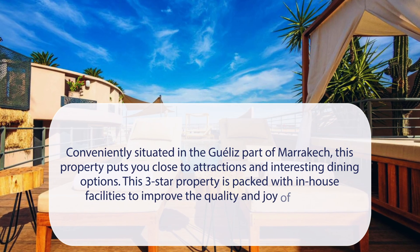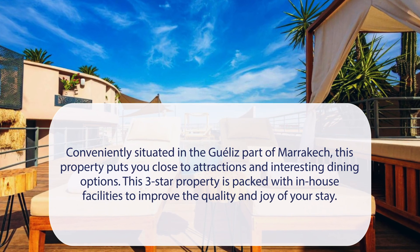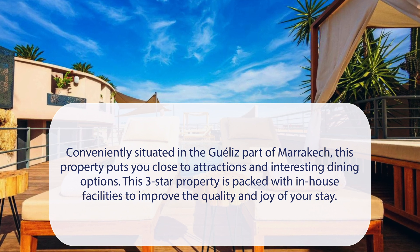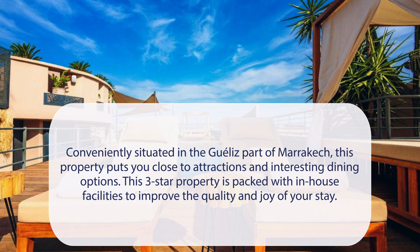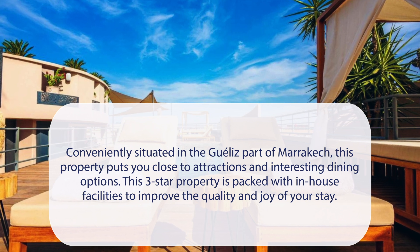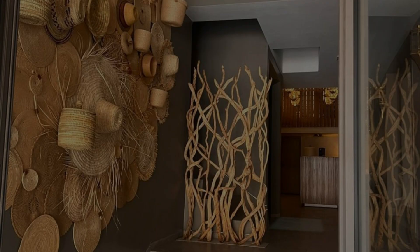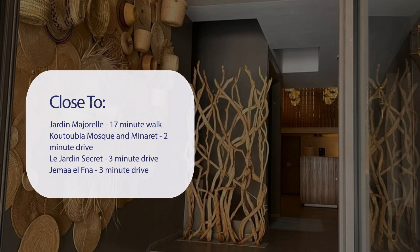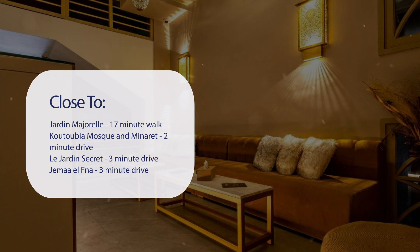At Fashion Boutique Hotel, conveniently situated in the Gelaiz part of Marrakech, this property puts you close to attractions and interesting dining options. This three-star property is packed with in-house facilities to improve the quality and joy of your stay. It has a pretty good location — it's pretty close to Jardin Majorelle, a 17-minute walk, Koutoubia Mosque and Minaret, a 2-minute drive, and Le Jardin Secret, a 3-minute drive.